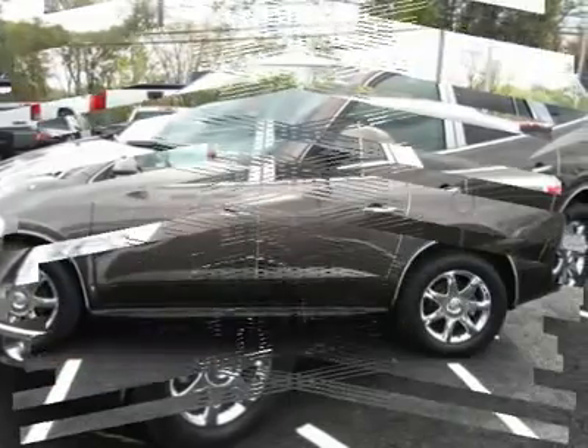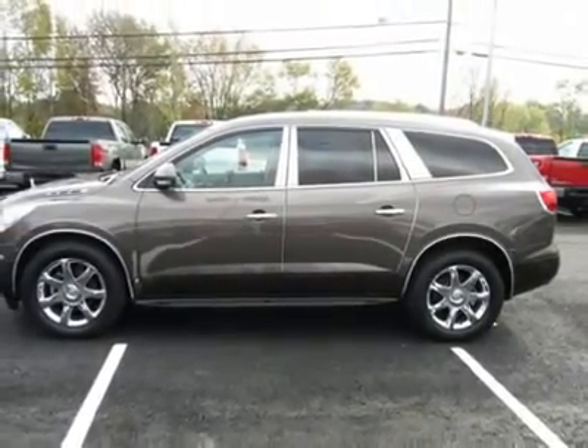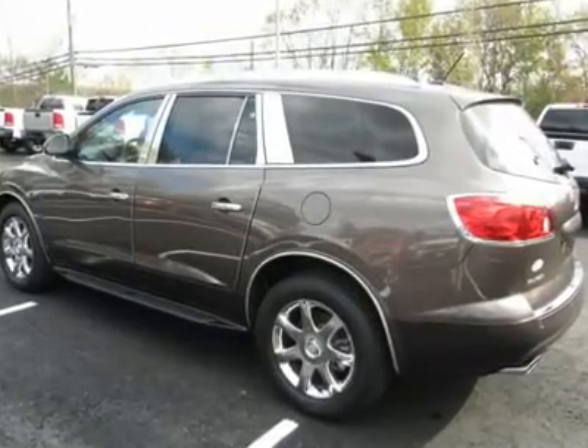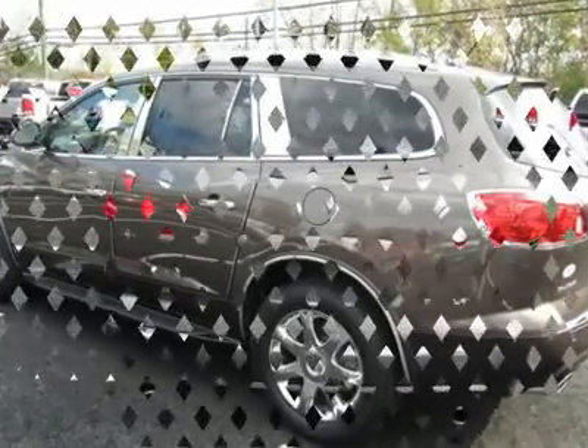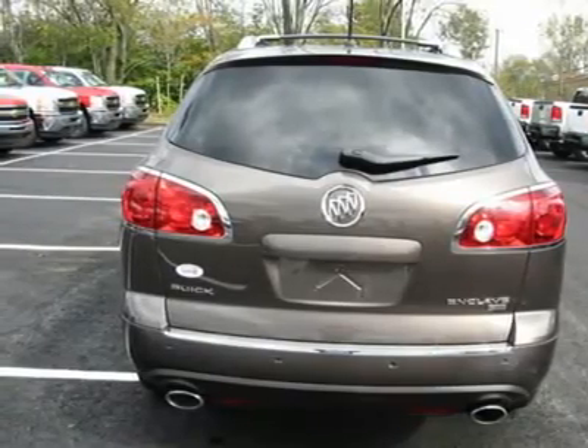It is nicely equipped with features such as FWD, power tilt sliding sunroof, rear seat DVD entertainment system, four wheel disc brakes, seven passenger seating with second row captain's chairs, ABS brakes, alloy wheels, AM FM stereo CD player and MP3 playback.